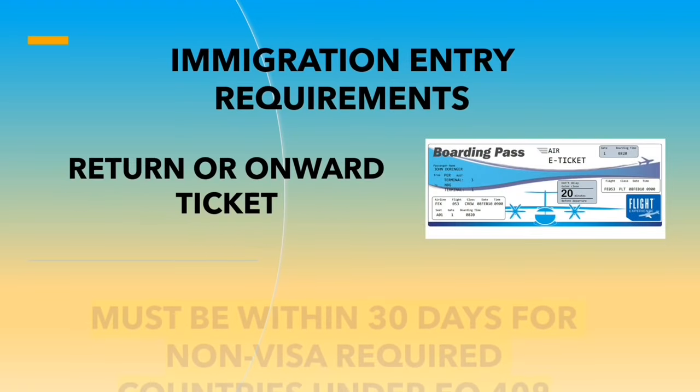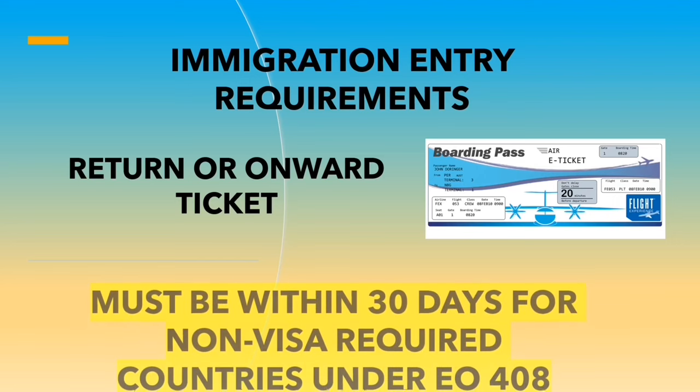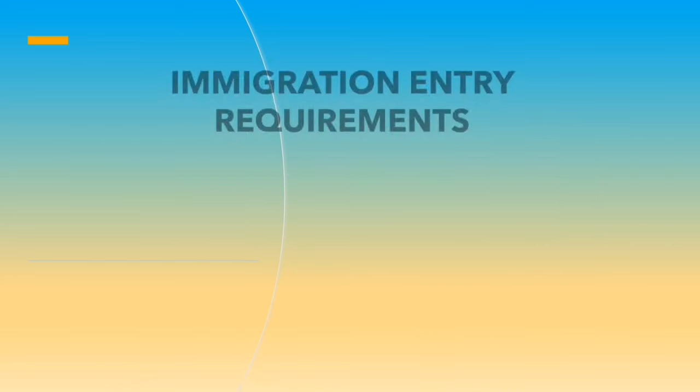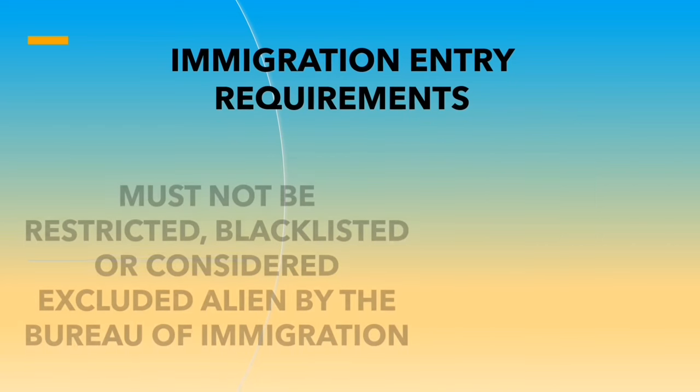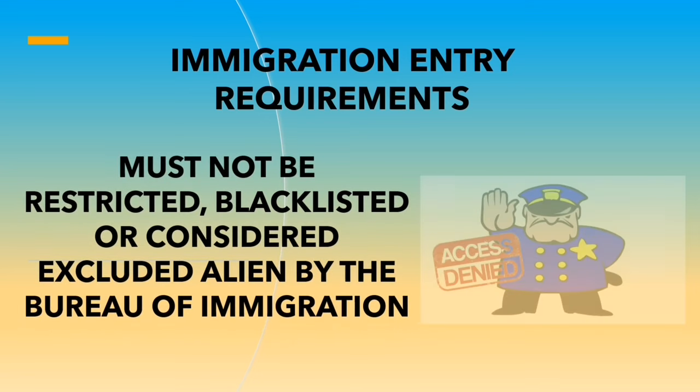The requirement is that your return or onward ticket must be within 30 days for non-visa required countries under Executive Order No. 408. Also, you must not be a restricted, blacklisted, or considered excluded alien by the Bureau of Immigration.